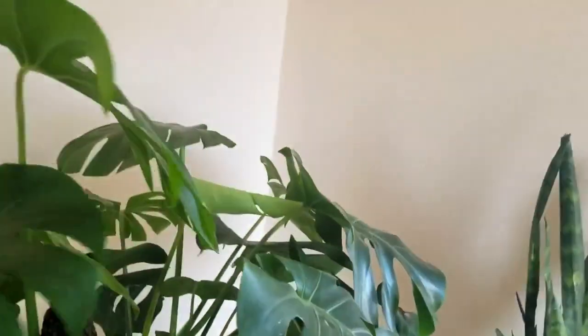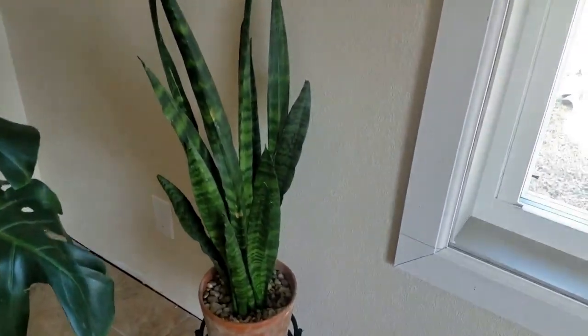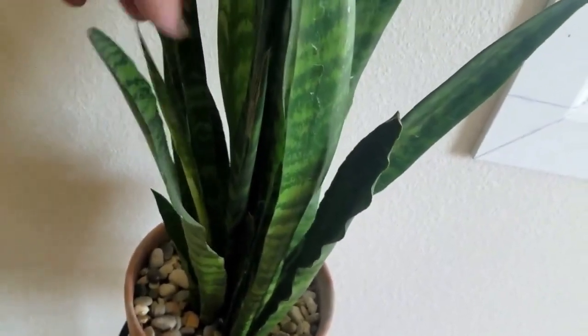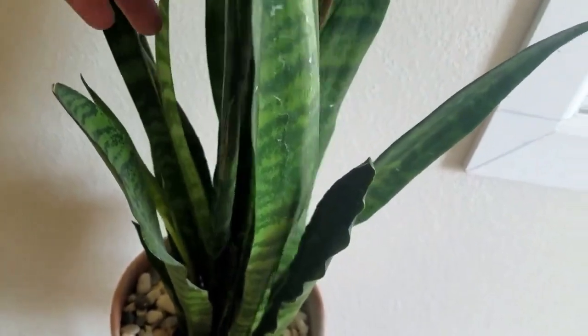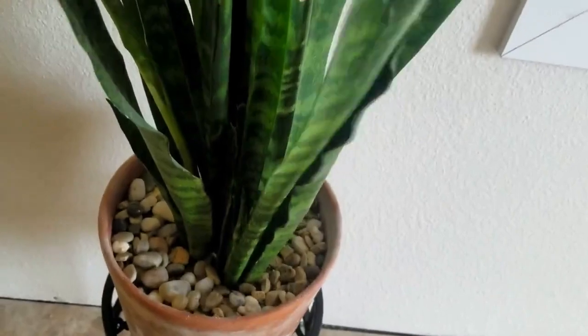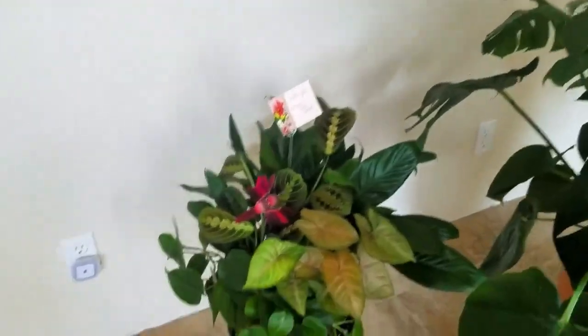This is my sansevieria mother plant — where all of my other babies have come from. There's a whole brand new leaf in there, and another one, and another one deep down. It's growing like crazy! I'm really happy with that plant — it's just doing so well.